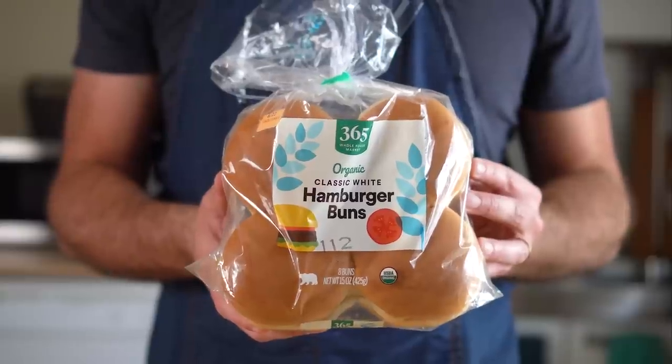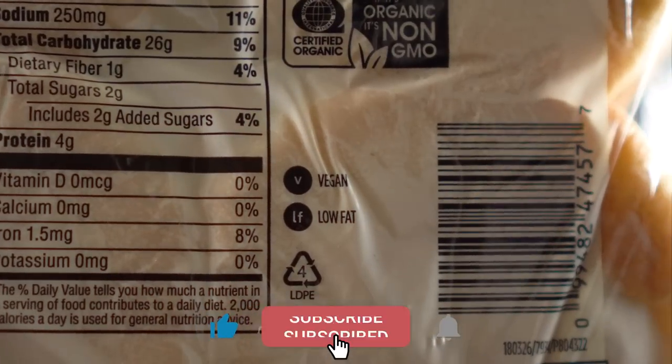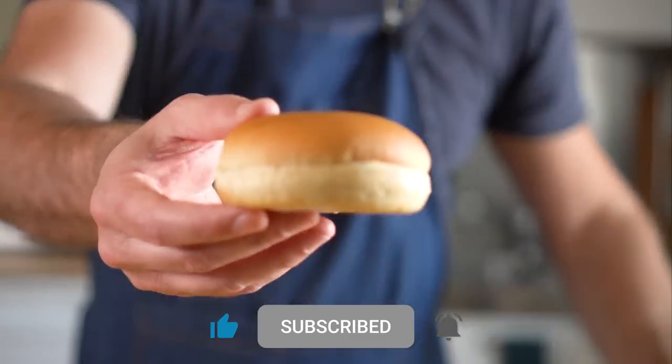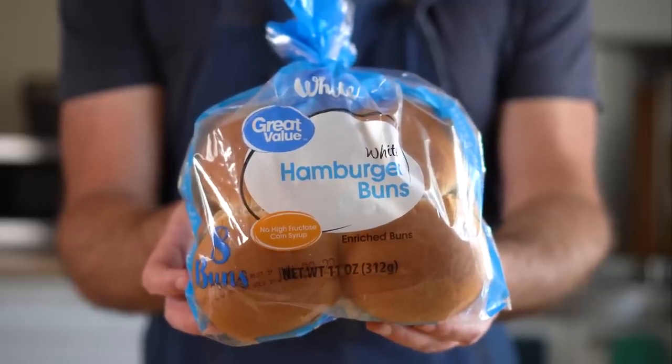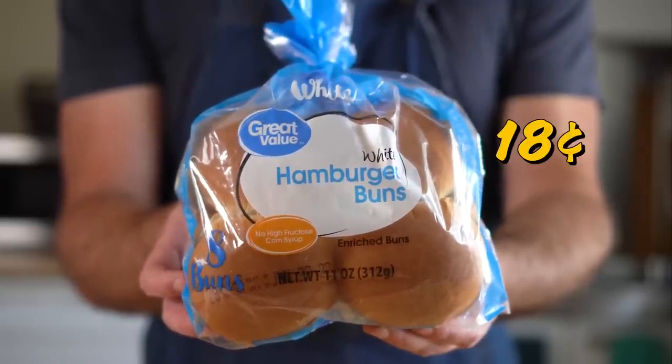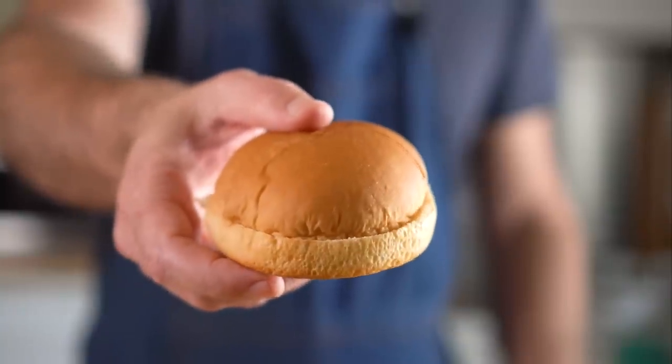These buns at Whole Foods are some of my favorites for these little cheeseburgers, and they are even labeled vegan on the back. They do run $3, however, so that's 37 cents a bun. These white buns from Ralph's/Kroger and Walmart are half the price, about 18 cents per bun, and honestly they are a bit squishier — like the McDonald's buns — so I'm gonna go with them.